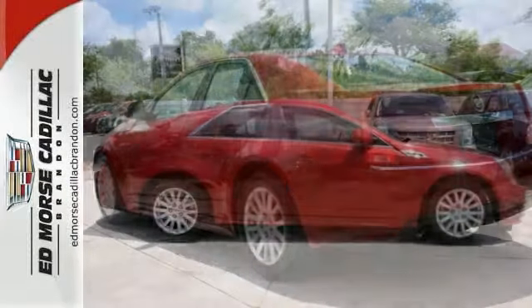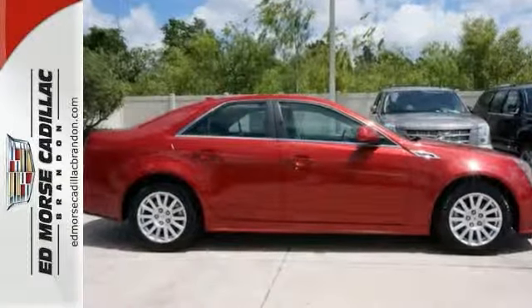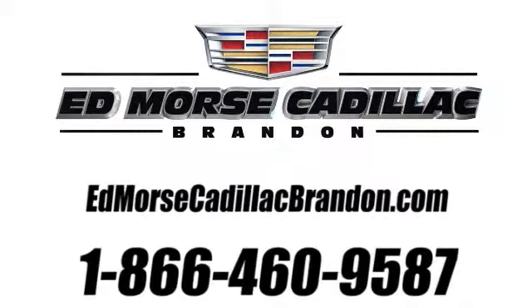Could this be the one for you? Call us today and find out. Call us today at 1-866-460-9587. For value and for service, it's Edmoor's.